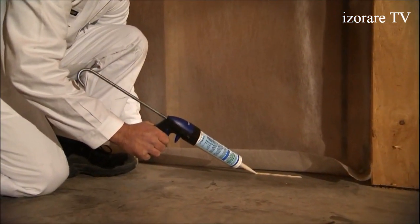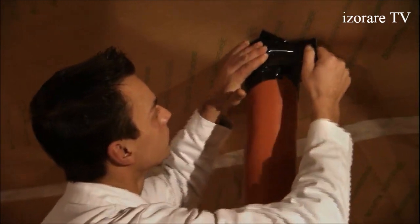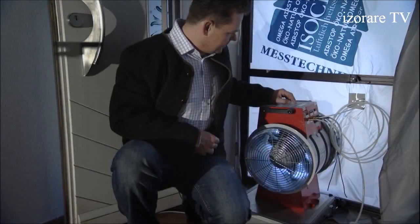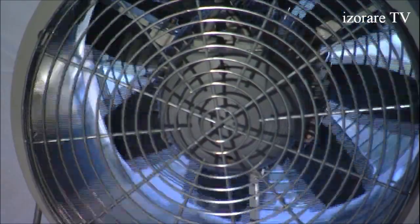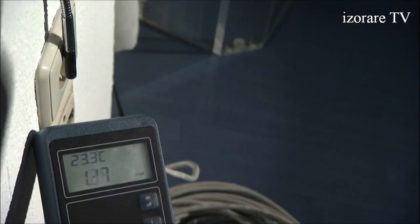Small leaks can transport large amounts of air, resulting in significant damage, drought and loss of warmth. To find these leaky points, a blower door test procedure is carried out. First, low pressure is produced, then high pressure is produced. By creating artificial mist and using measuring instruments, the leaky points can be detected.